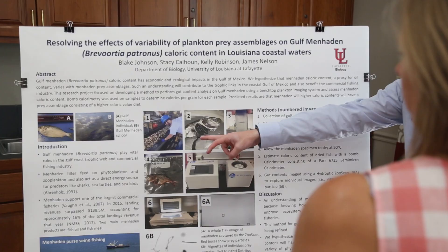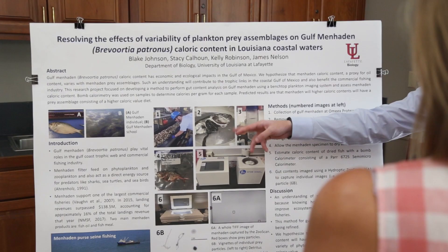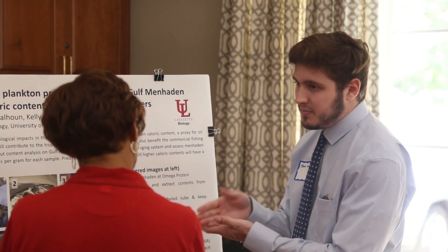I'm extracting gut contents from a few samples, doing gut content analysis on these contents, and I'm basically trying to figure out which prey assemblage would yield the best caloric value in the Menhaden.